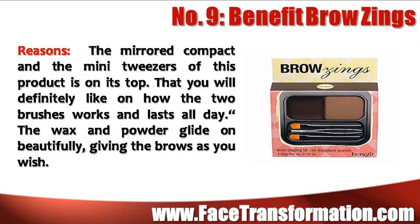The mirrored compact and the mini tweezers of Benefit Brow Zings is definitely tops. The wax and powder glide on beautifully, giving the brows you wish for.